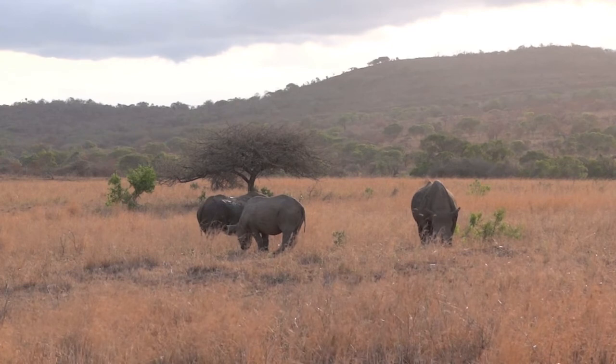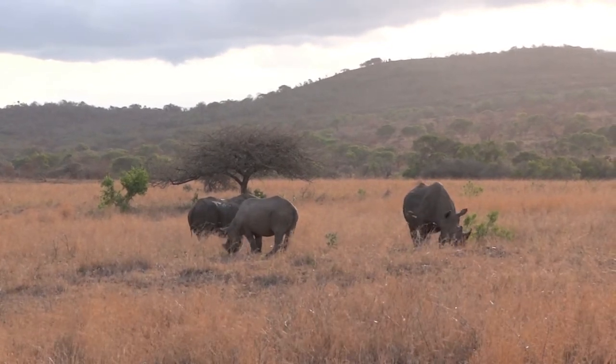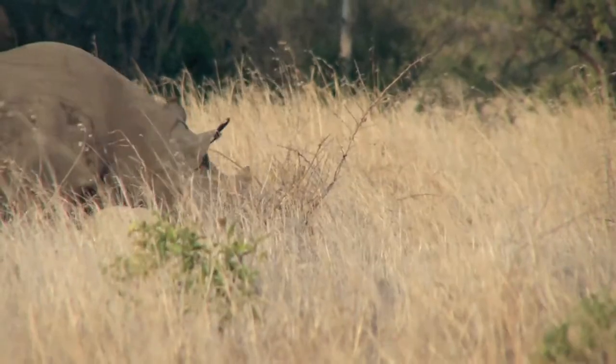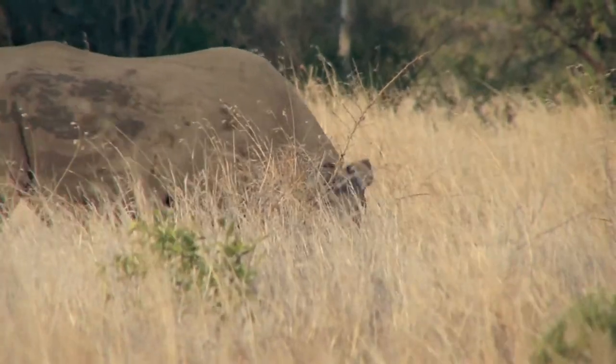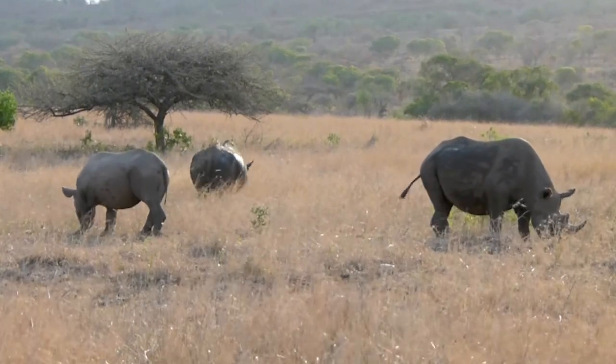She is heading towards that other road, so maybe if we go up there and wait, the road sort of goes away. We can't off-road on the plain. Do you see how sharp her horn is compared to that dominant bull? This is really razor sharp.